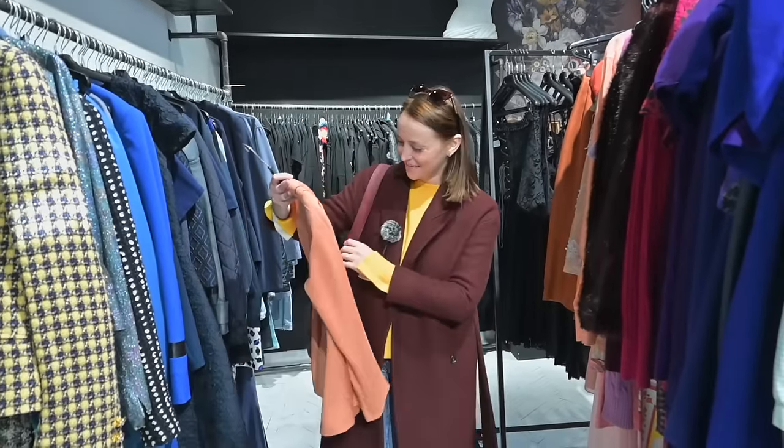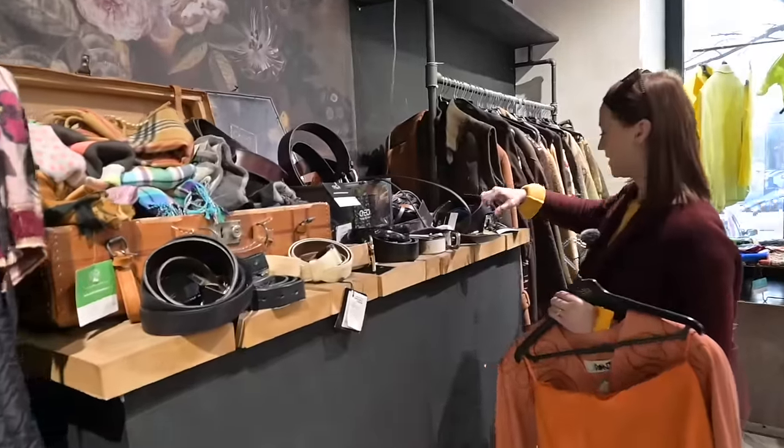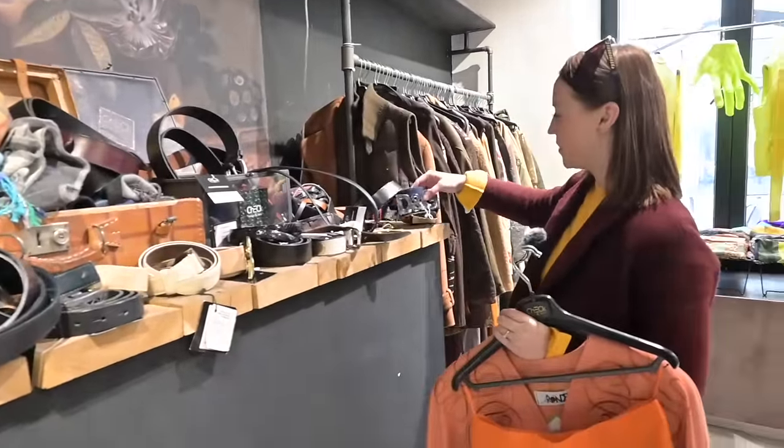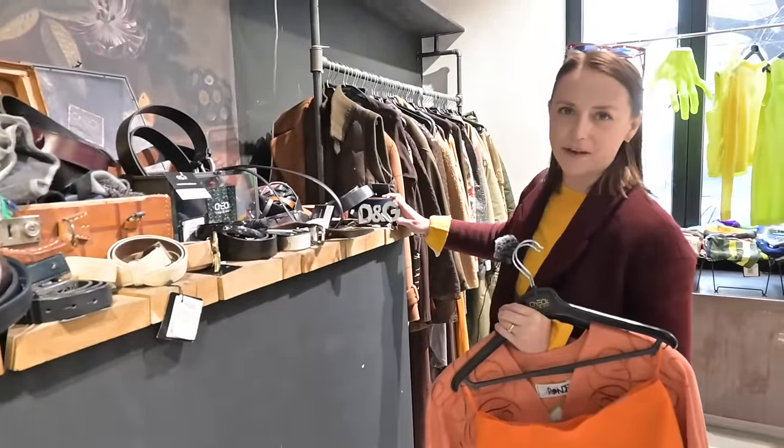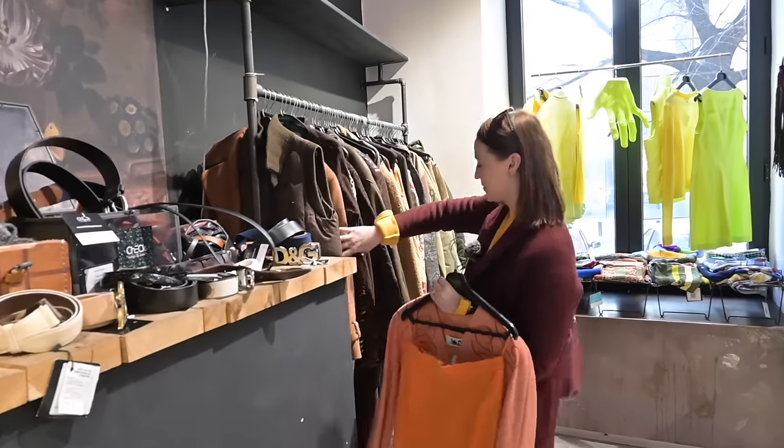I really love this piece, I have to try it! I remember when people were obsessed with wearing D&G belts — well, now they're in vintage shops.